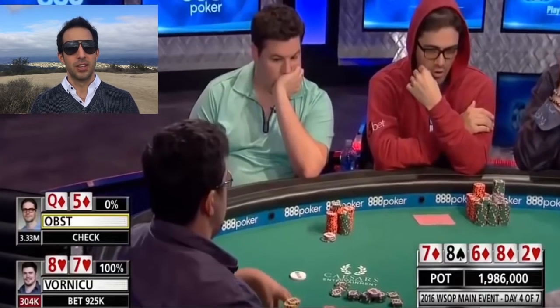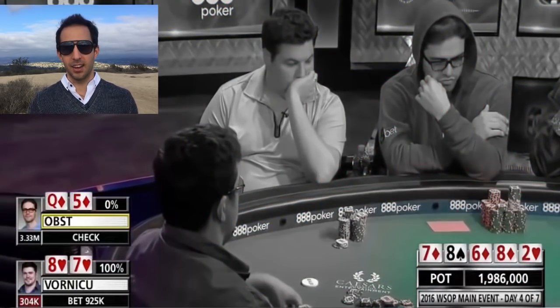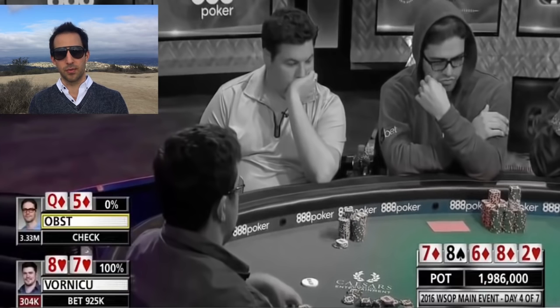I guess he could have a straight too. So on the river, this hand is sort of the middle of the range Obst could have — some worse, definitely some better. It's a tough spot. From a game theory perspective, that's a justification for calling, because you're folding the worst hands, calling with this, and raising with the better hands.